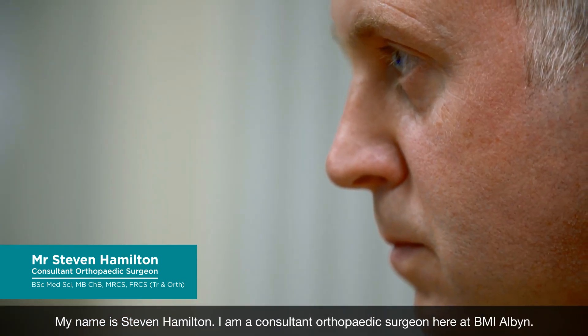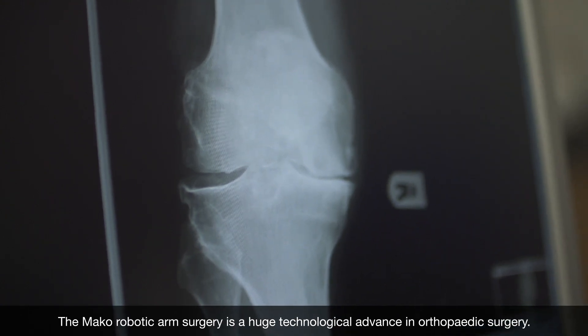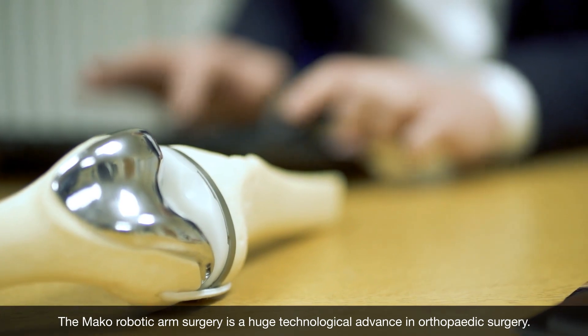My name is Stephen Hamilton. I am a consultant orthopaedic surgeon here at BMI Albin. The Mako robotic arm surgery is a huge technological advance in orthopaedic surgery.